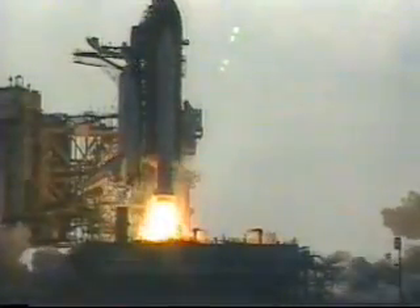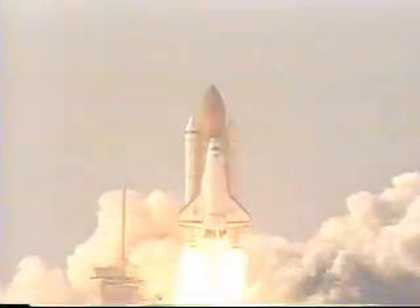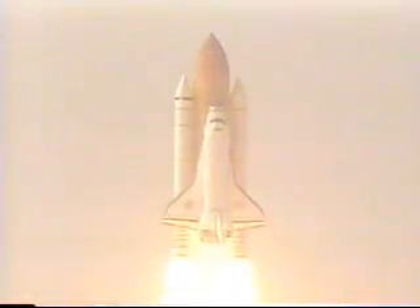We have booster ignition and liftoff of the space shuttle Discovery, as NASA embarks on the final mission to dock with Russia's space station Mir.